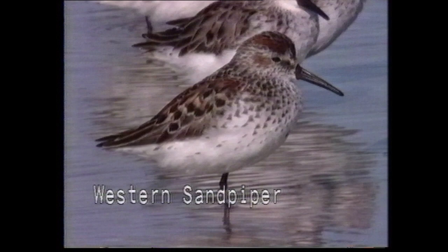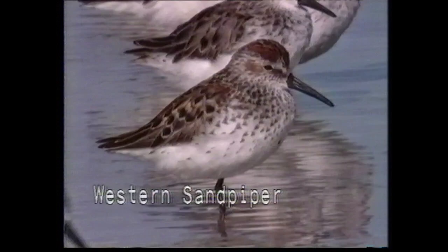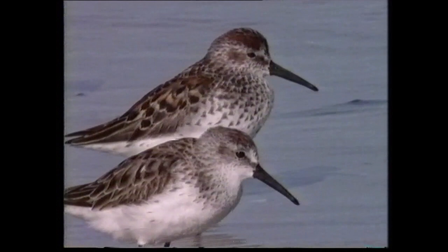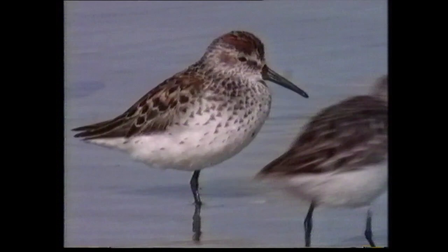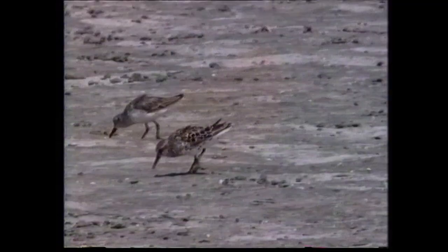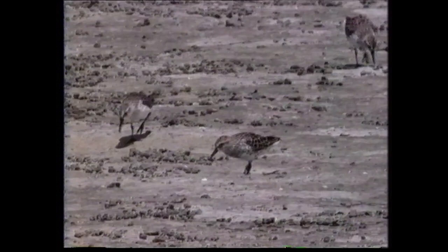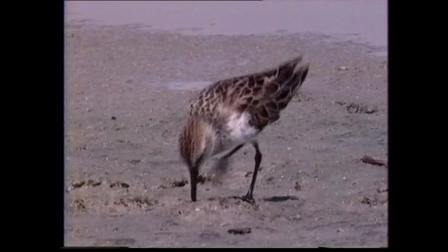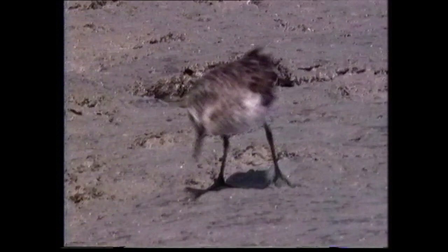The western sandpiper structurally recalls a miniature dunlin. In breeding plumage, it has rufous on the crown and ear coverts and at the base of the lower scapulars. The upper breast is extensively marked with dark chevrons, which extend down the flanks. The amount of streaking on the underparts is variable, but may be extensive. In pre-breeding plumage, confusion with semi-palmated sandpiper is much more likely. Note the longer, thinner bill of western sandpiper, which droops slightly towards the tip.